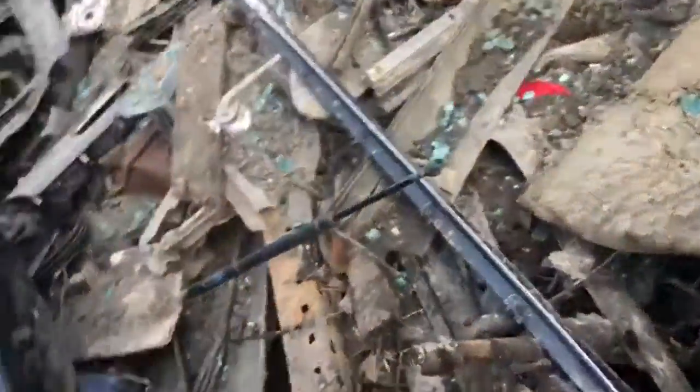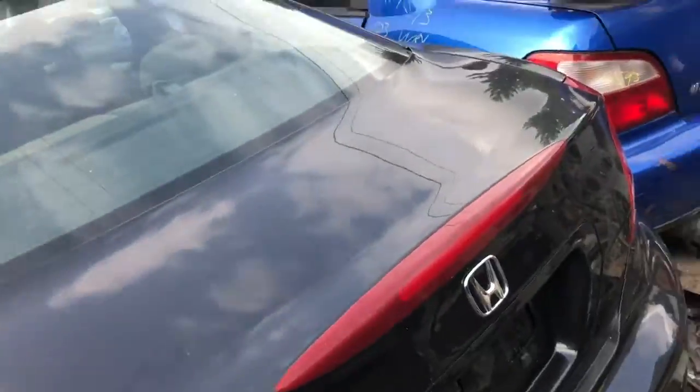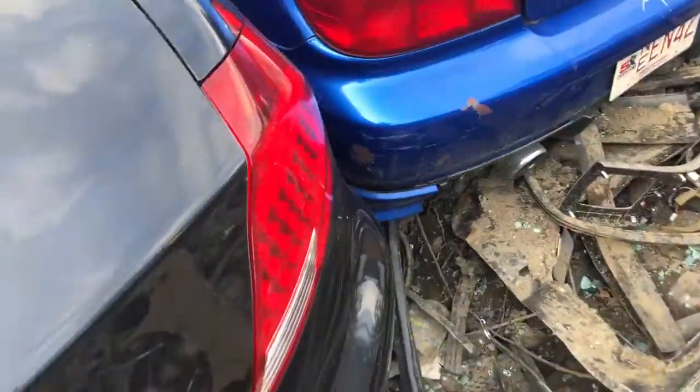Good tail light. Rear bumper has got a couple scuffs. Good lid. And another good tail light.